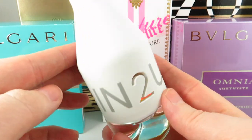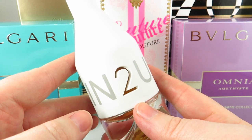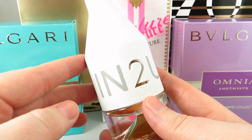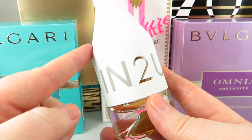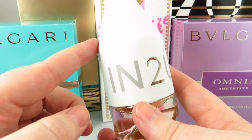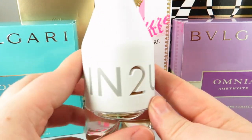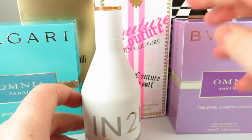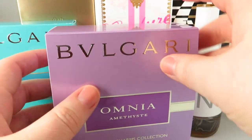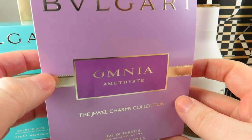I did open these up and spray them to have a bit of an idea of what I was getting. If you want a more in-depth review covering longevity, sillage, or more detail on the notes, let me know and I'll happily do that. This one I'll definitely be wearing in the summertime — I think it's suited for warmer weather.